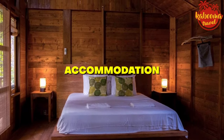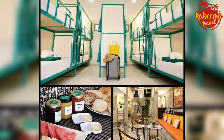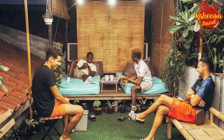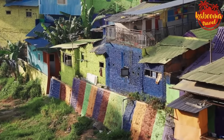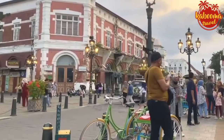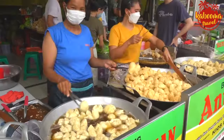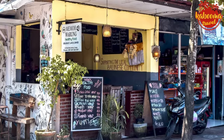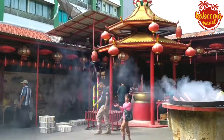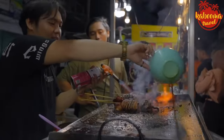Accommodation — from hostels to homestays, Indonesia has a range of options. A dorm bed in a hostel can be as low as $10 a night, often including breakfast and Wi-Fi. If you're staying longer, consider bargaining for a better rate on a guesthouse or homestay. Food — street food is where it's at for eating on a budget, with delicious meals costing as little as $1 to $3. Warungs are small, family-owned cafes that offer hearty local dishes at a fraction of restaurant prices — and it's some of the most authentic food you can find.